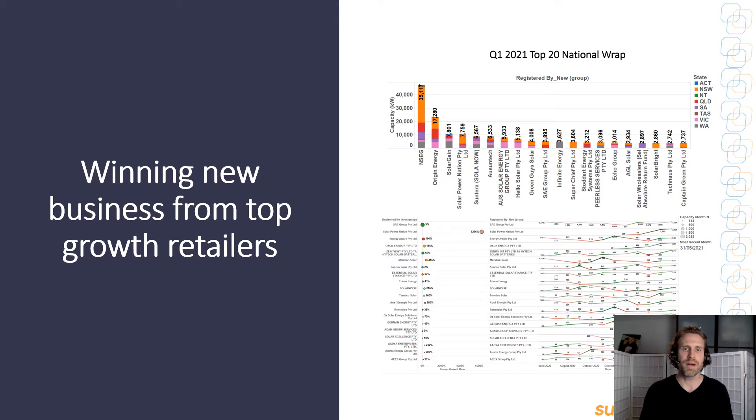You can also benefit by winning new business through engaging with emerging high-growth and high-volume retailers. Part of our Market Intel flagship shows you the volume of the top 20 retailers by state, and the lower pane shows you which ones have seen growth in recent months — those you should be introducing yourself to.